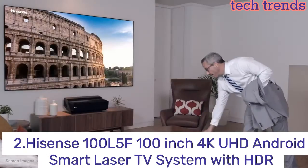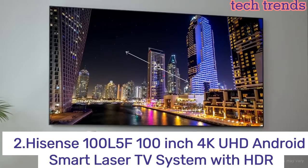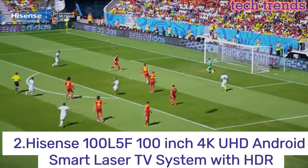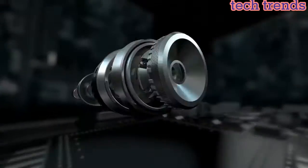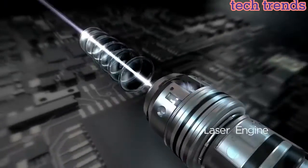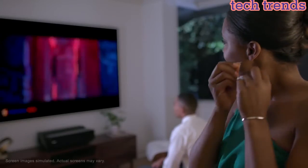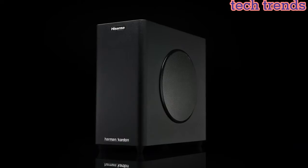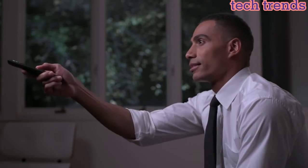Number 2: Hisense 100 L5F — a 100-inch 4K UHD Android Smart Laser TV System with HDR. It features a laser light source that produces up to 4,000 lumens of brightness, providing a vivid and bright image even in well-lit rooms. Its 4K Ultra HD resolution delivers a stunning, crisp picture with over 8 million pixels — four times the resolution of Full HD.